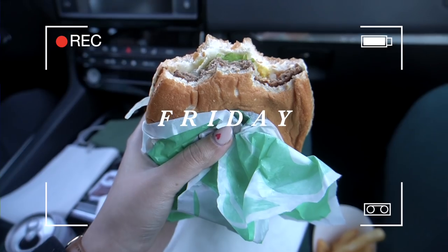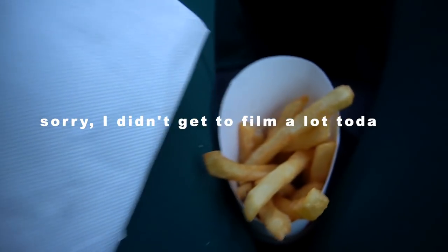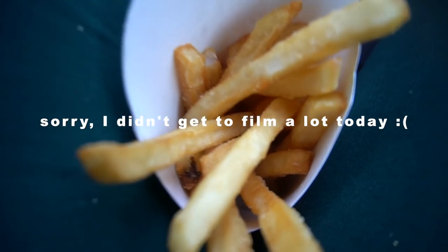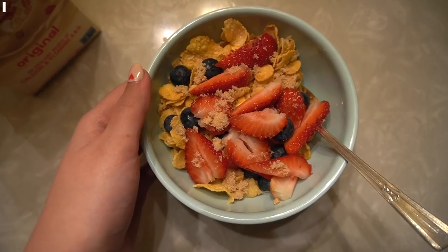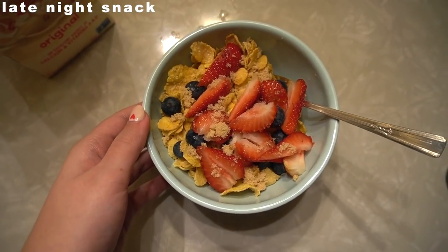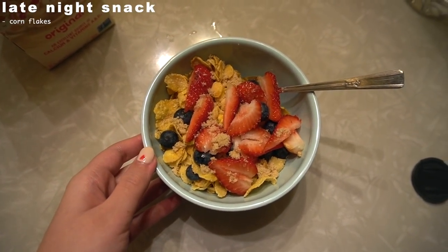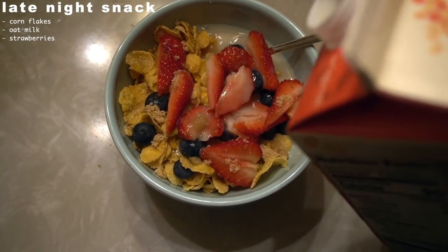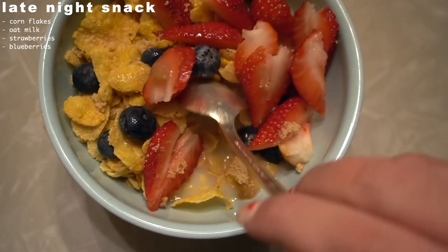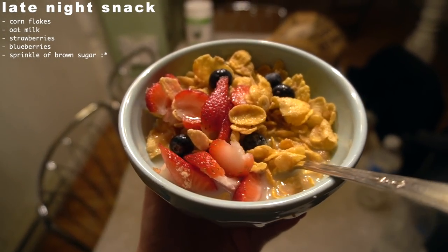Friday: I forgot to film breakfast — I think I just had another egg bagel sandwich. For lunch, Rob and I were road tripping so I grabbed an Impossible Burger from Burger King, and it was low-key really good. I also forgot to film dinner, but as a late-night snack I had a bowl of cornflakes with berries, a sprinkle of brown sugar, and some oat milk. Cereal at night just really hit the spot.